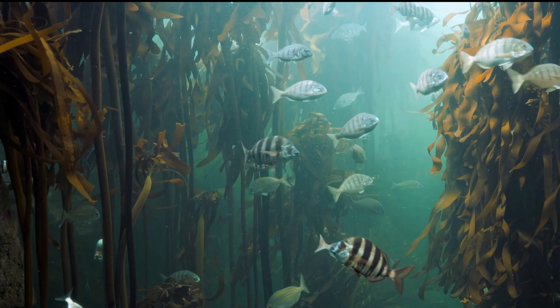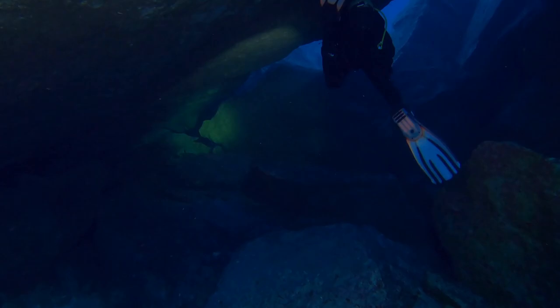We have found some unique creatures living at the bottom of the ocean — creatures that have evolved to survive in a place with no light, no oxygen, and extreme pressures from miles of water overhead.